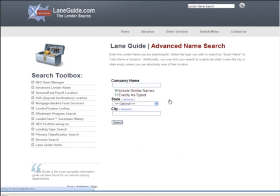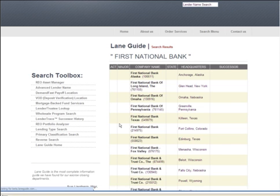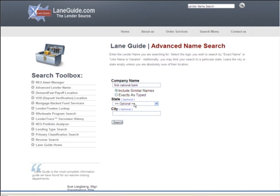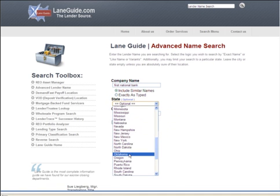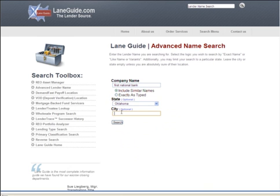Enter as much information as you have available. For example, let's say we know the name First National Bank. If we hit search at this point, we'll get thousands of companies nationwide who call themselves First National Bank. So in this case, filter by state and city — we'll put Tulsa, Oklahoma. If you don't know the city or state, it's best to leave it empty. Now you'll just get the First National Banks only in Tulsa, Oklahoma.